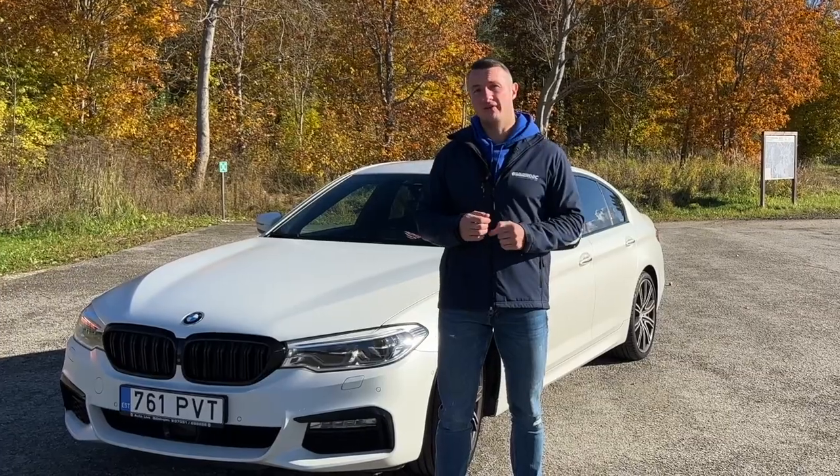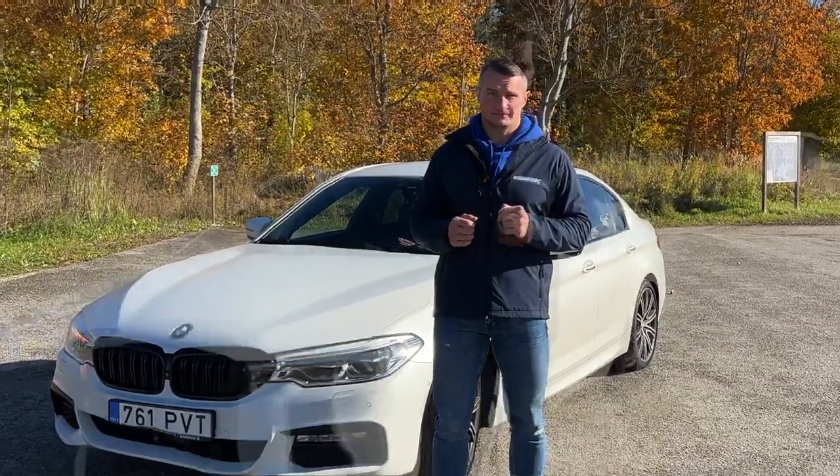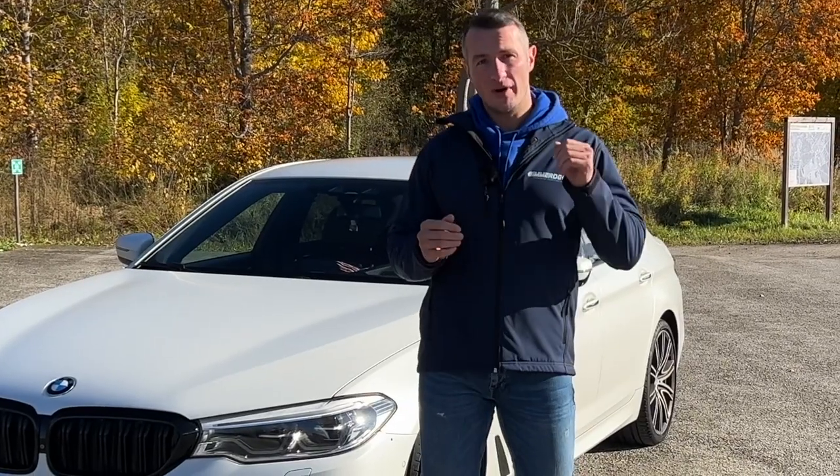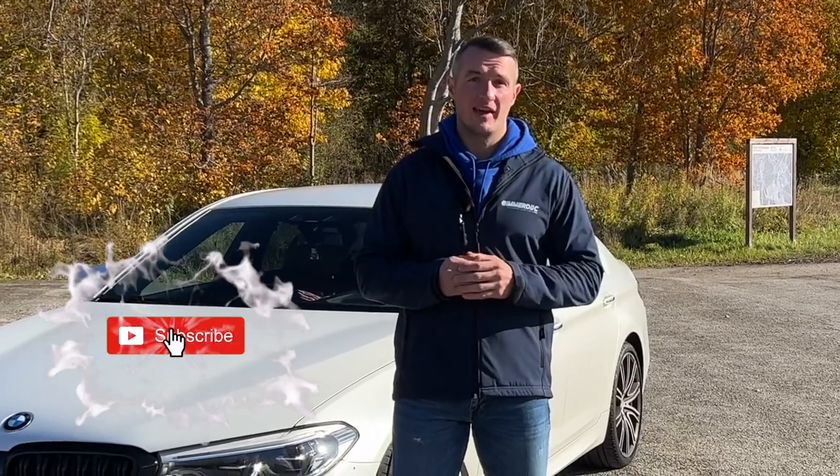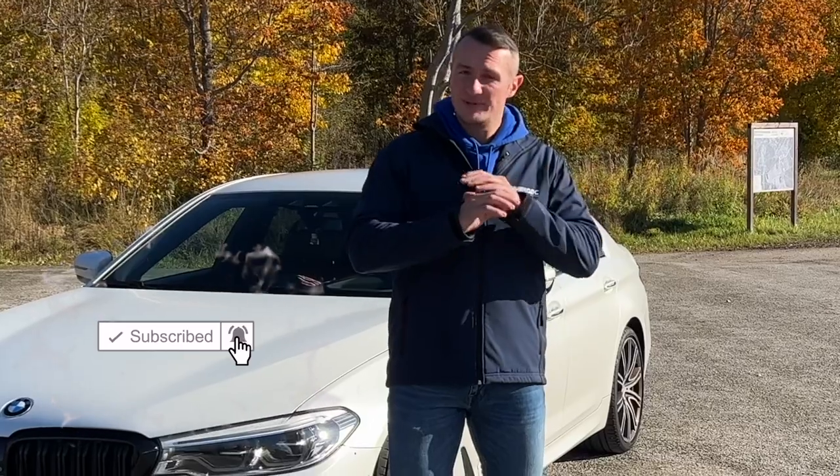Before we proceed to the topic of the video, let's make an agreement: when you see the first fact you didn't know, hit the like button. When you see the second fact, hit the subscribe button. And if you know absolutely everything covered in this video, reach me out and I'll buy you a beer at a local bar.